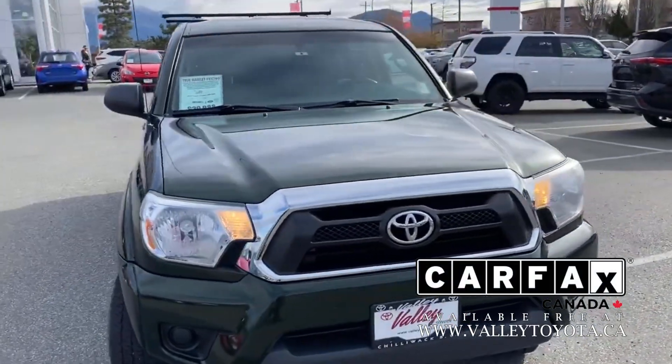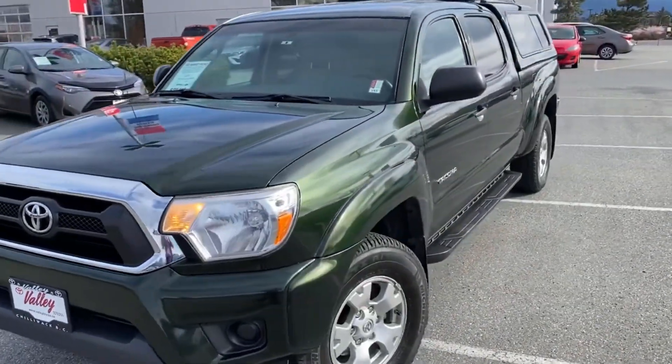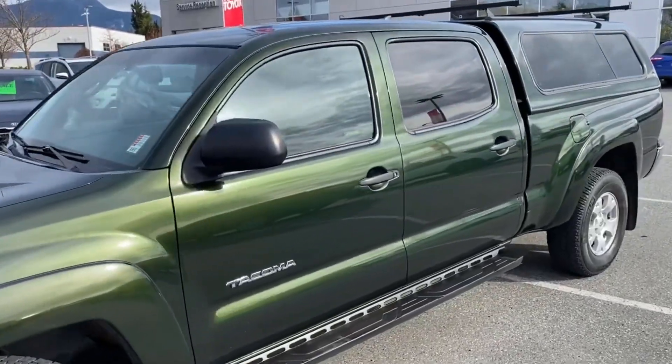We have the Carfax report on our website at ValleyToyota.ca. If you're not already there, you can check it out on our website and get all of that information there free of charge.